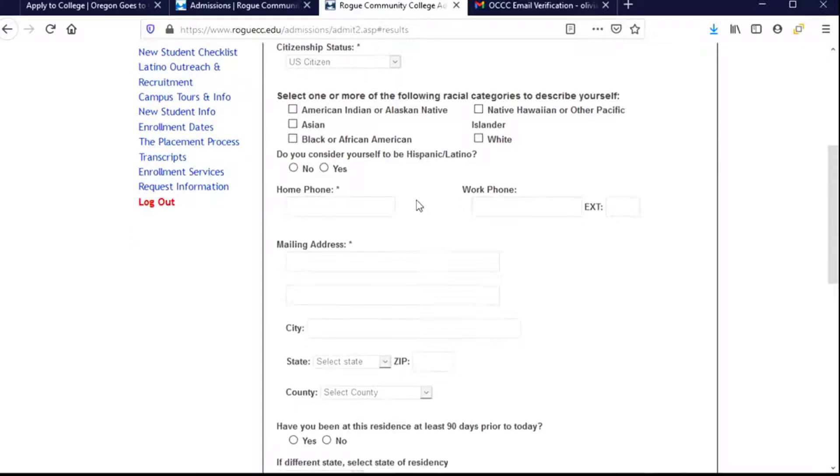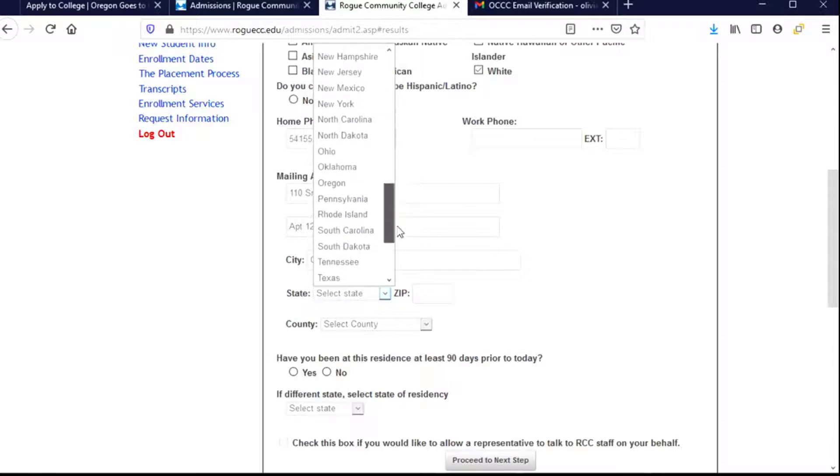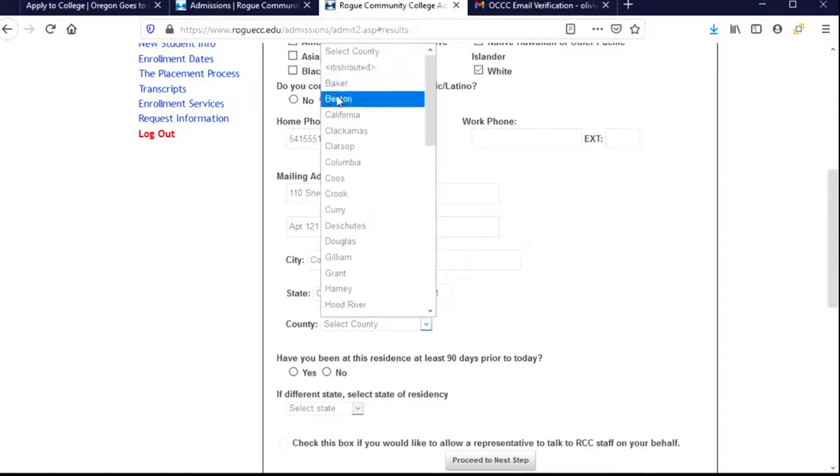Questions about race and ethnicity are not required, but I'm going to choose to answer them — you can too if you feel comfortable. I can choose one or more racial categories and then I'm going to choose Hispanic or Latino. Now they're looking for my phone number, so I'll provide that here. If I had a work phone number I could provide that as well, but I don't. For the mailing address, there are two lines — the first line is the street number and name, the second line is a great place to add your apartment number. Then fill out the city, state, and zip code. The second field is a county, so look through and find your county.